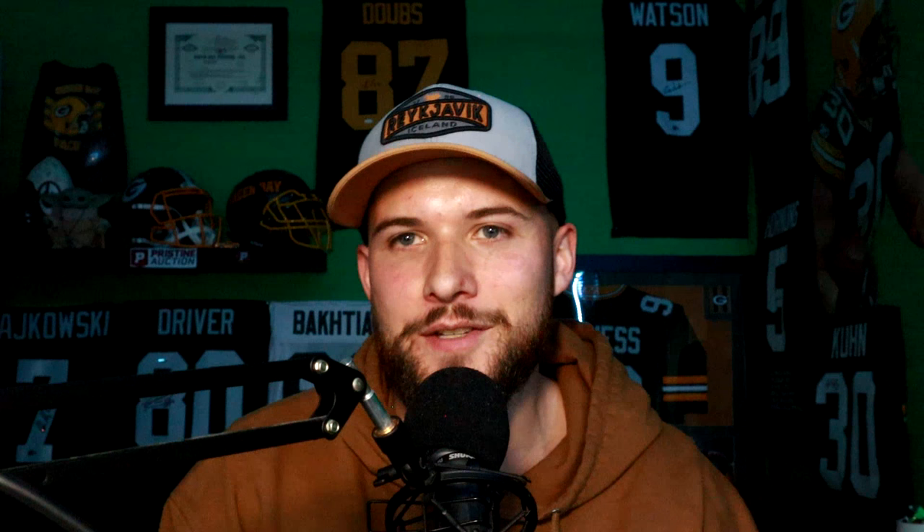That about does it for this video. I appreciate you guys coming by — please leave a like down below if you did enjoy it, and I'll catch you on the next one. And as always, go Pack Go!